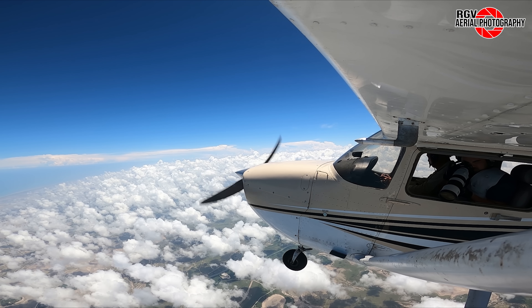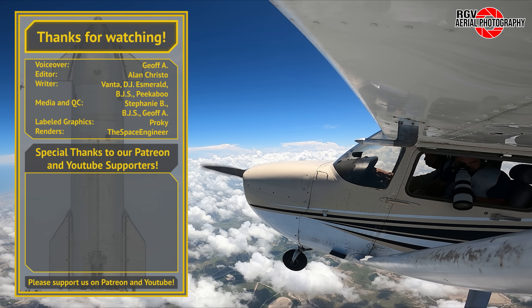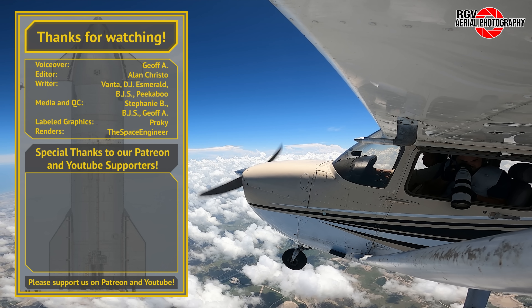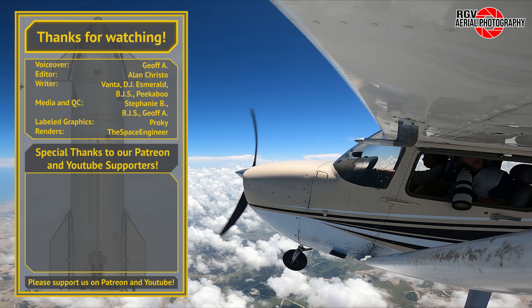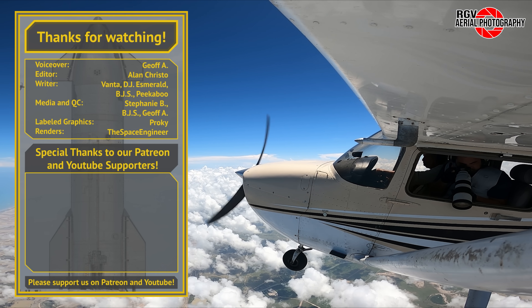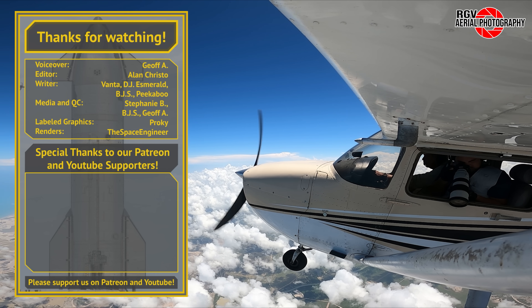And that's it for episode 54 of Starbase Flyover Update. Thank you for continuing to fly with RGV Aerial Photography, and I hope you all enjoyed the flight. If you liked what you saw today, please subscribe for more episodes and content so you don't miss out on new videos each week, and leave a thumbs up. I'd also like to give a special shout out to all the Patreon members that participate in their regular show and tell sessions for sharing their individual areas of expertise. I'm Geoff A, and we'll see you next week from 10,500 feet.